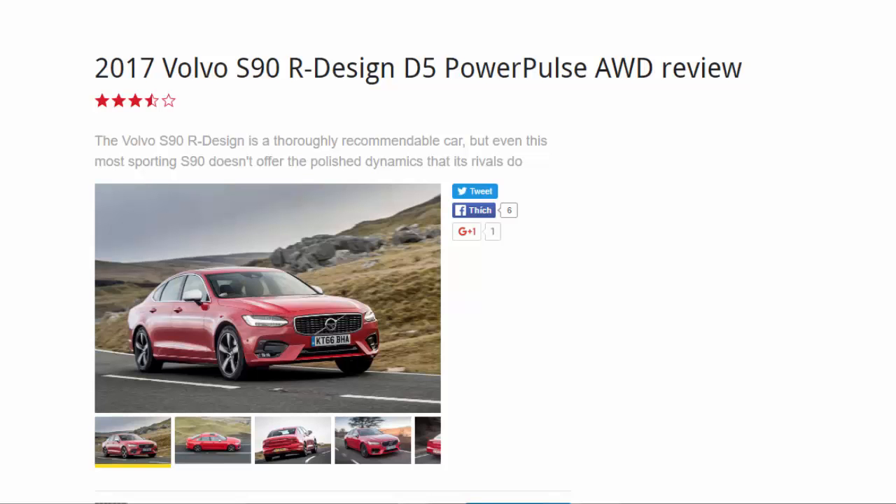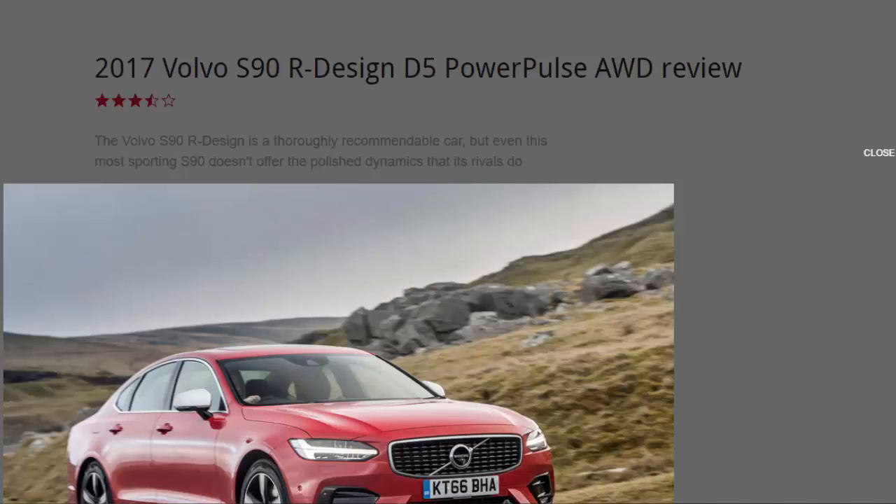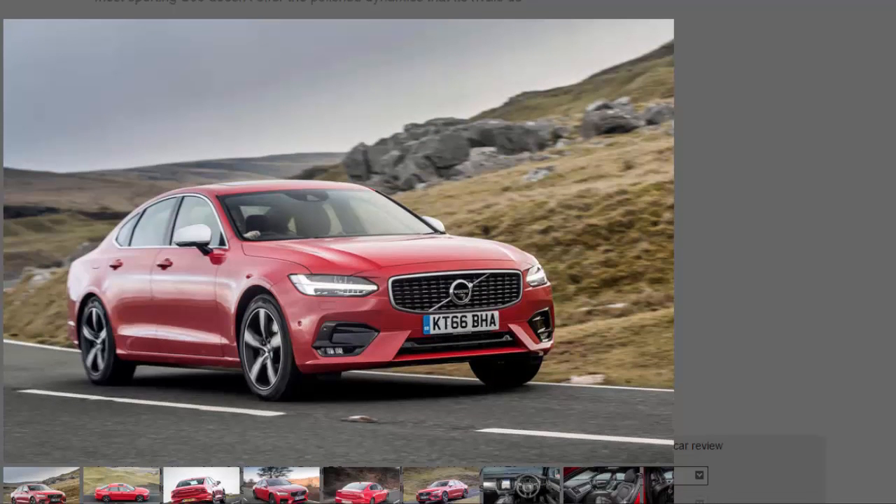2017 Volvo S90 R Design D5 Power Pulse road review — 7 out of 10. The Volvo S90 R Design is a thoroughly recommendable car, but even this most sporting S90 doesn't offer the polished dynamics that its rivals do.